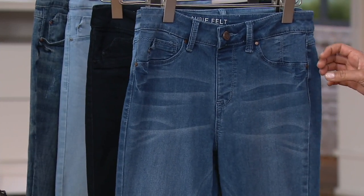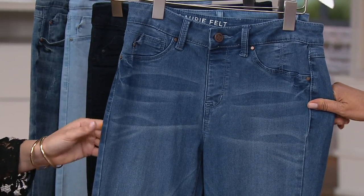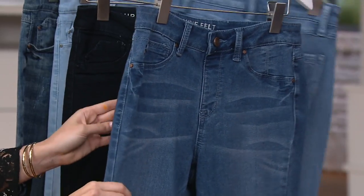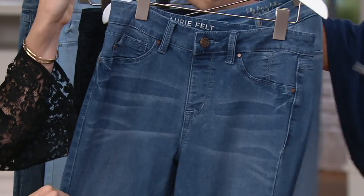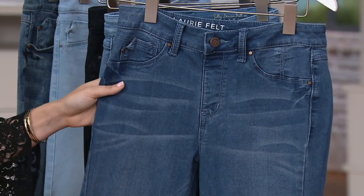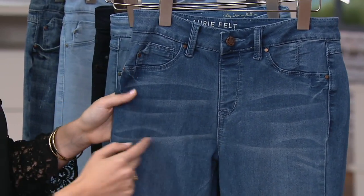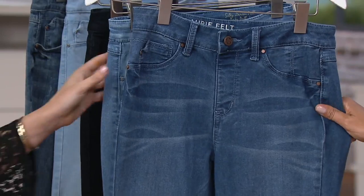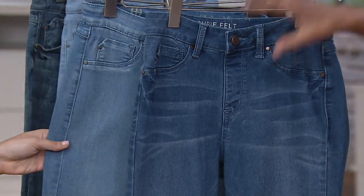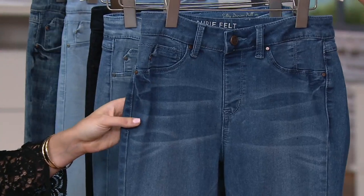So here is — we are calling this — we've got three color names: indigo, bright blue, and brushed medium. This is our brush technique, so this is our brushed medium here. The whiskering that you're seeing here. And they are extra extra small to 3X. And we have two inseams: the regular inseam of 31 and petite of 29.